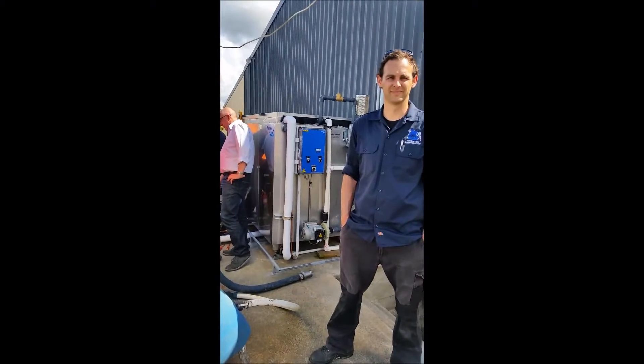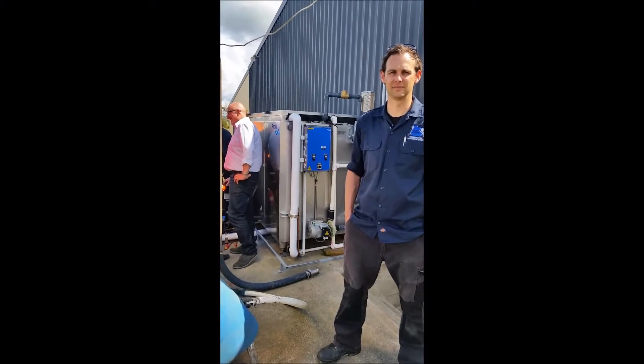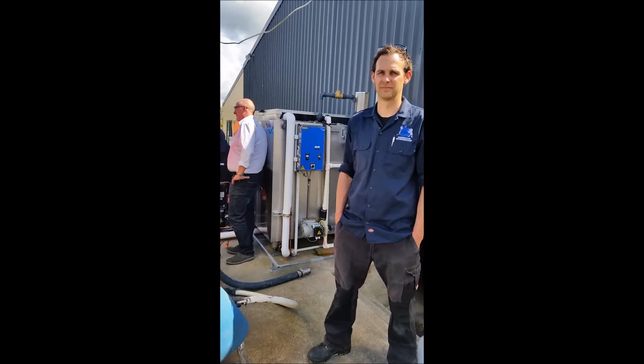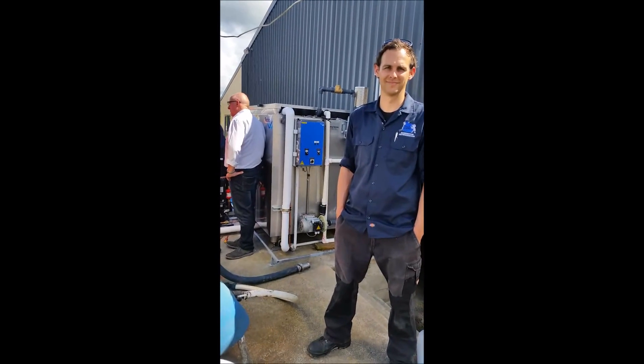That's excellent. It's a very neat install. We'll talk to Patrick the farmer tomorrow morning to see how the first milking went. The refrigeration is all up and running, so we just need to make some ice. We'll see you again tomorrow — thanks Justin, cheers!